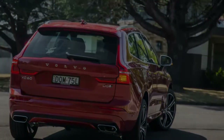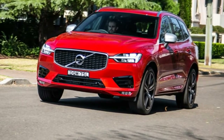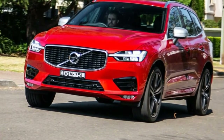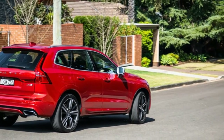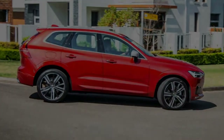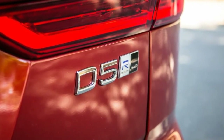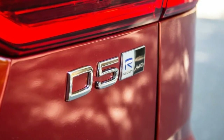The previous generation model was around for almost a decade, but this all-new second-generation model is set to shake things up in the premium SUV segment. Ours is the flagship diesel offering in the XC60 lineup, the D5 R Design, which I would argue is one of the best-looking cars in this segment. But given the competition, being well-specified could be even more vital for the success of the XC60.